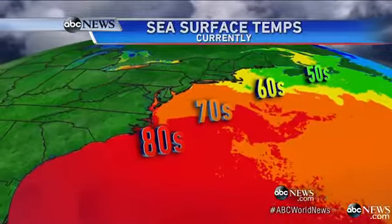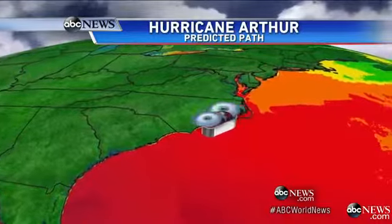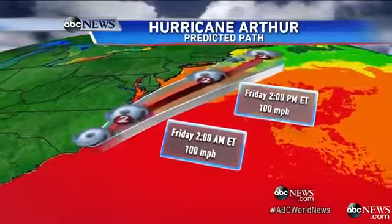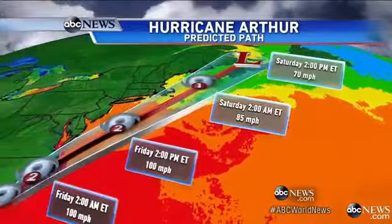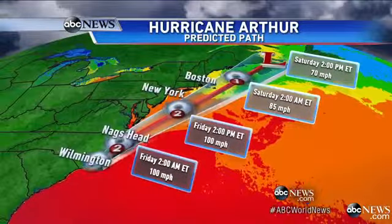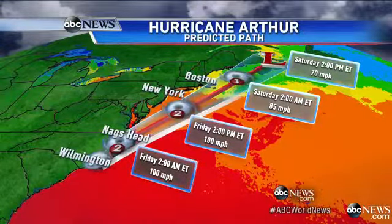The eye of Arthur is passing just southeast of Wilmington, North Carolina — a big city we've got to talk about. With plenty of warm water still to feed on, we're going to see it strengthen, and that's why it could become a Category 2 as we go into the overnight hours, passing by the Outer Banks, rocketing through with those 90-mile-per-hour winds offshore of New Jersey and New York.